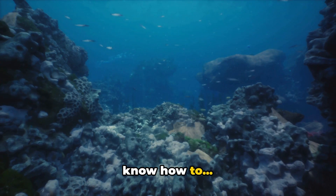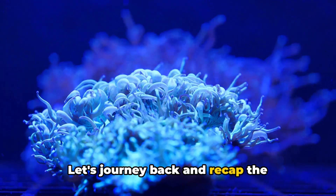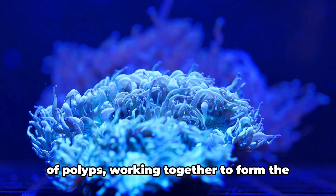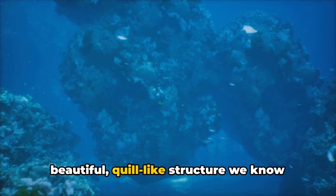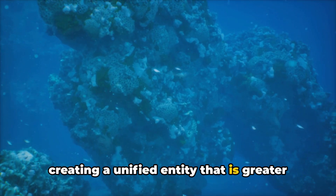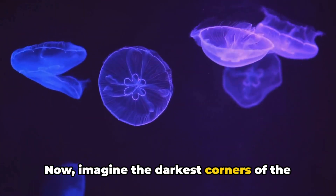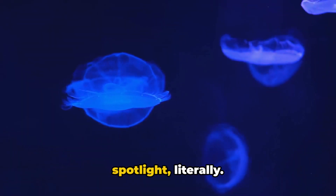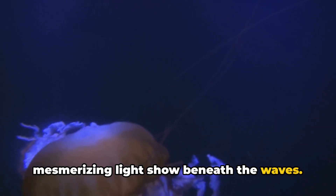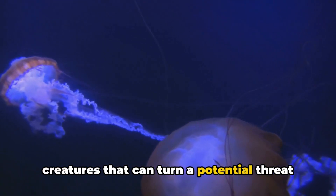Each sea pen has a story to tell — a story of survival, endurance, and illumination. These creatures are not solitary individuals, but rather a thriving colony of polyps, working together to form the beautiful, quill-like structure we know and love. Each polyp, a tiny organism in its own right, contributes to the collective, creating a unified entity that is greater than the sum of its parts. In the darkest corners of the ocean, where sunlight fails to penetrate, sea pens take the spotlight — literally. Their bioluminescent abilities allow them to glow in the dark, creating a mesmerizing light show beneath the waves. This spectacle serves as a deterrent to predators, making sea pens one of the few creatures that can turn a potential threat into a captive audience.